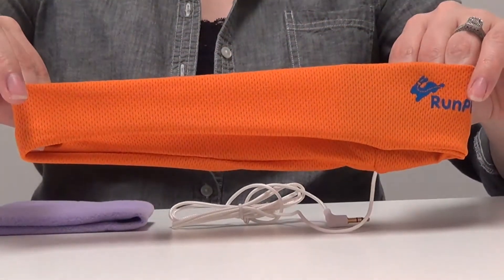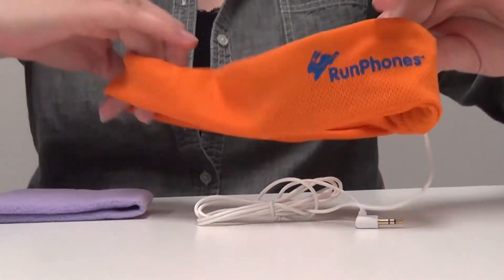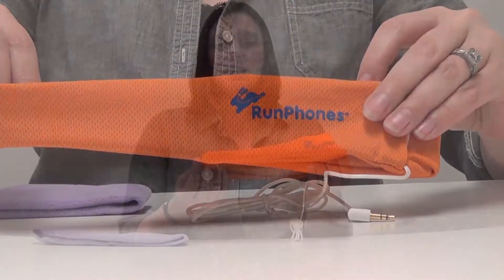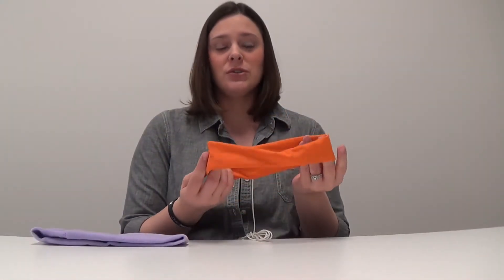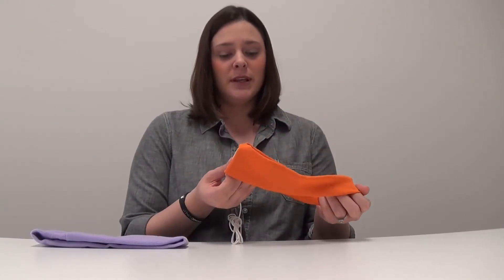Now, our Run Phones are made of a Polartec moisture-wicking cool knit mesh. These are safely designed to not block out surrounding noises so that you can run or exercise safely.